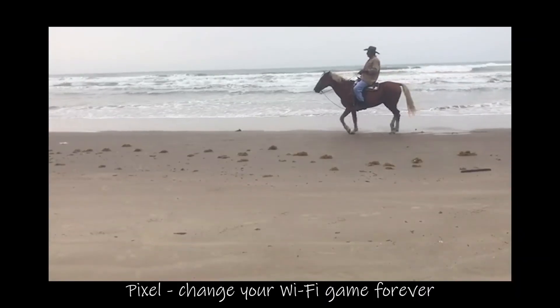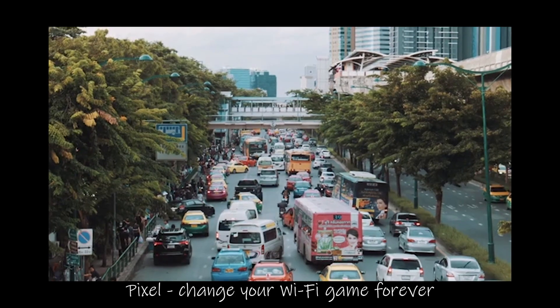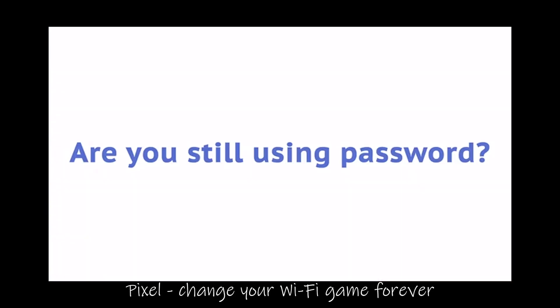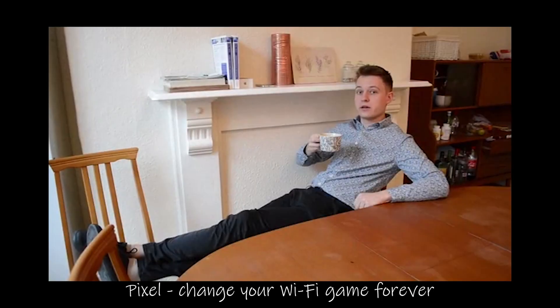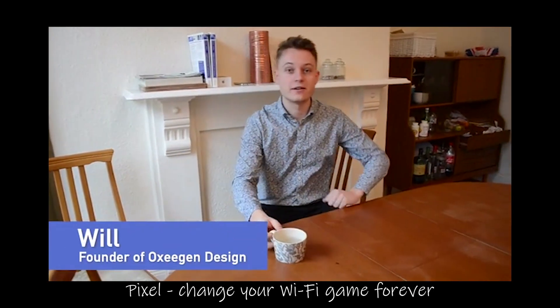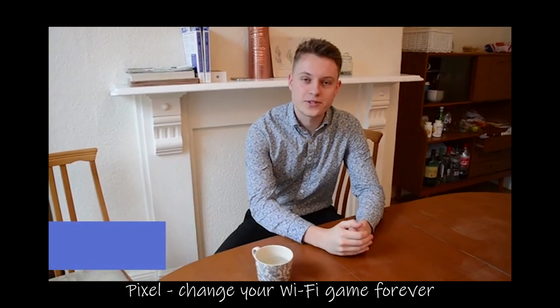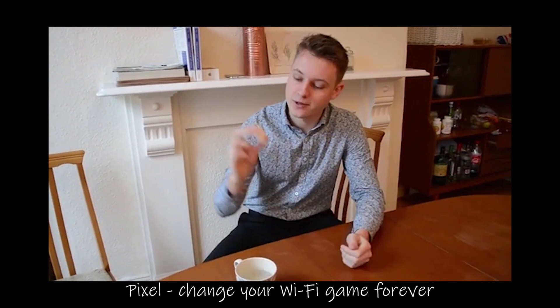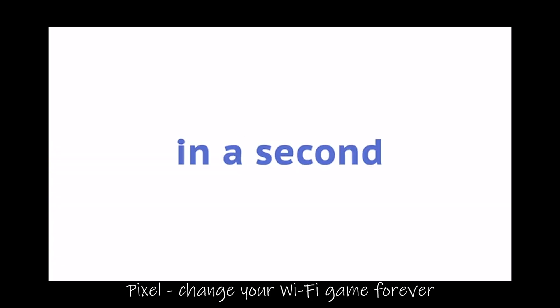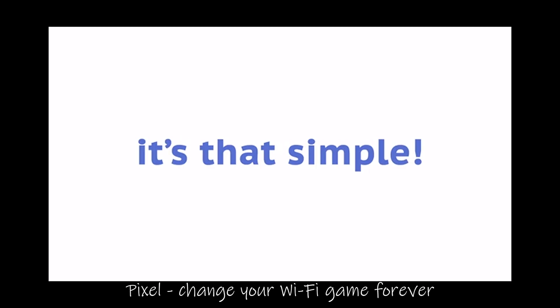We don't travel by horses anymore — we use cars. We used to ride boats, but now we cruise. So why would you connect to Wi-Fi the same way you did years ago? Hi, I'm Will, and I'm a founder of Foxygen Design. We made a device called Pixel. Pixel allows your guests to get Wi-Fi in seconds by simply touching it with their smartphones. Yes, it's that simple — touch it and you're online.